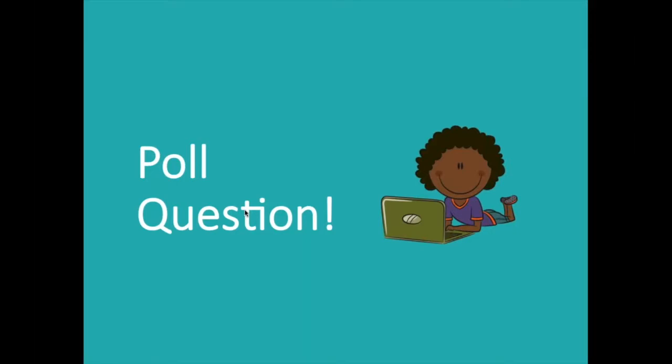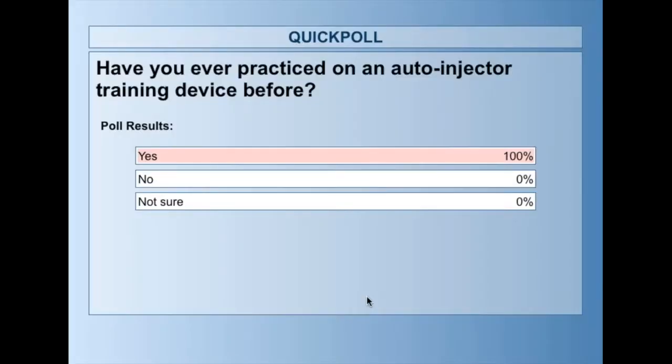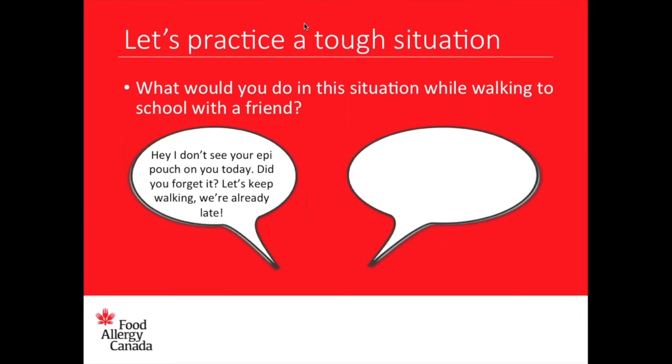Next poll question: have you ever practiced on an auto-injector training device before? Yes, no, or not sure?